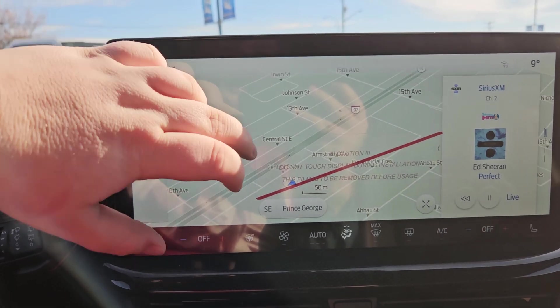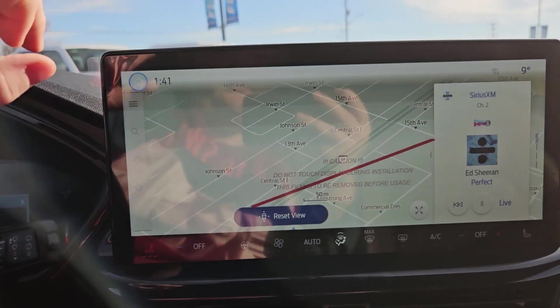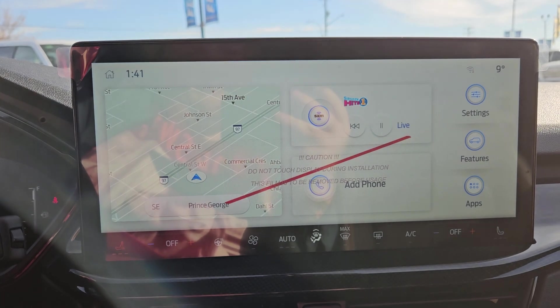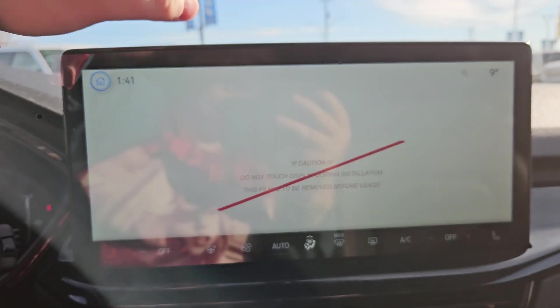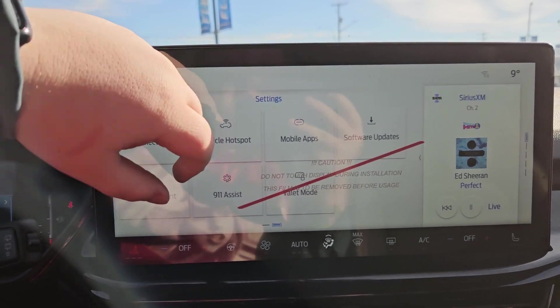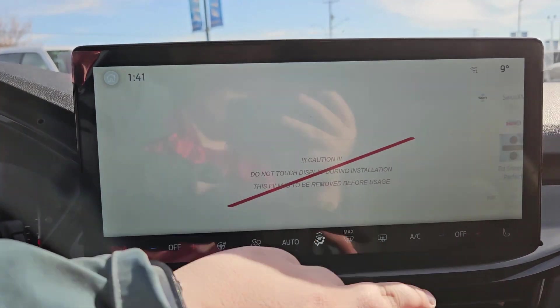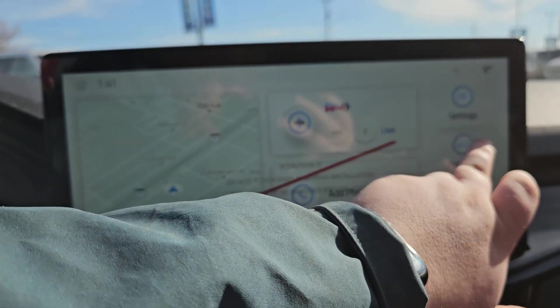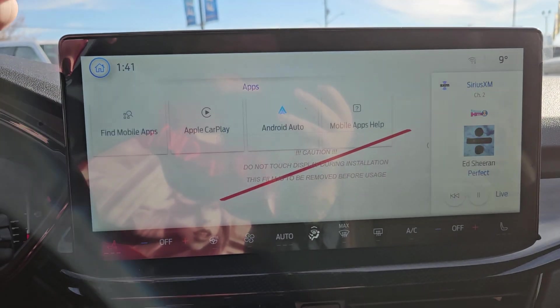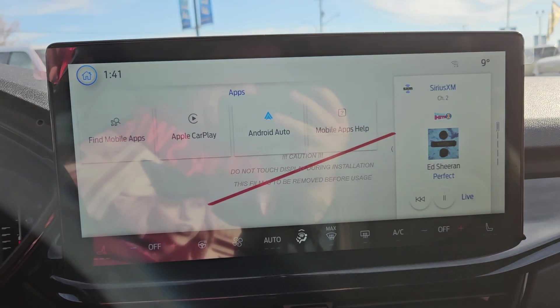Here's your navigation so you don't get lost on those long car rides. Going to settings real quick — we've got Sirius XM, valet mode, display, features, drive modes, and all that. And in your apps, there's Apple CarPlay and Android Auto.